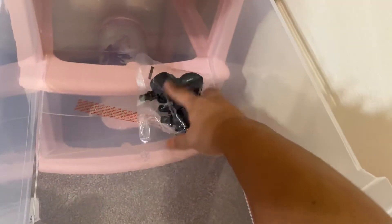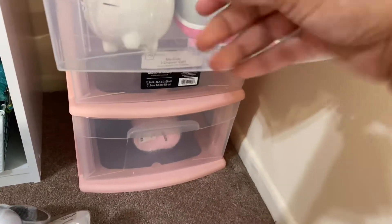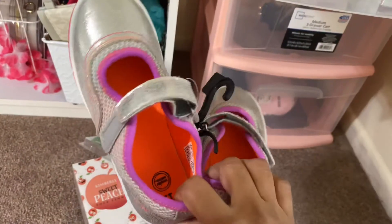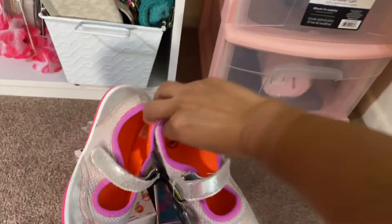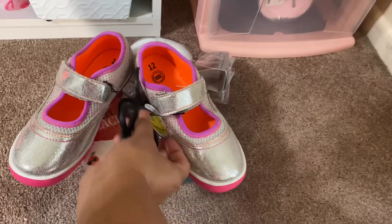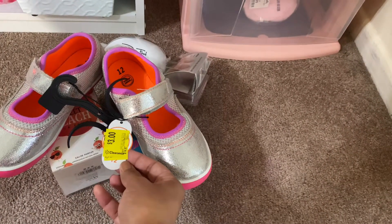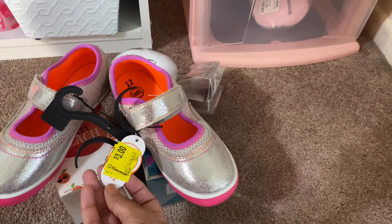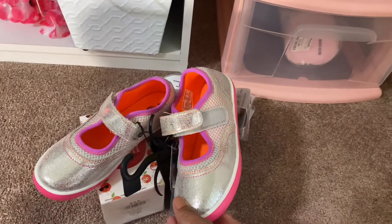Like I said before, this does come with wheels if you want to put the wheels on the bottom of this container. And let me just show you really quick — I got these really cute little sneakers with Velcro for one of my girls and they were on sale for $3. I don't know what the original price was but it went to $5 and then $3. They fit my girl and they're really comfortable on her feet.